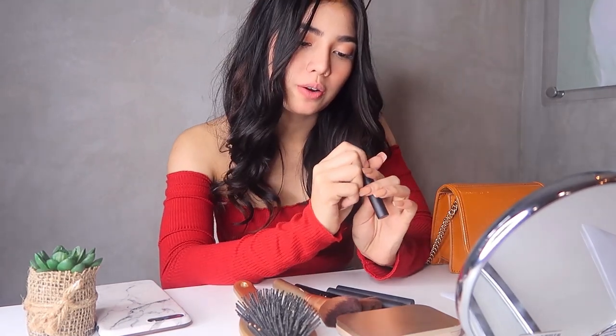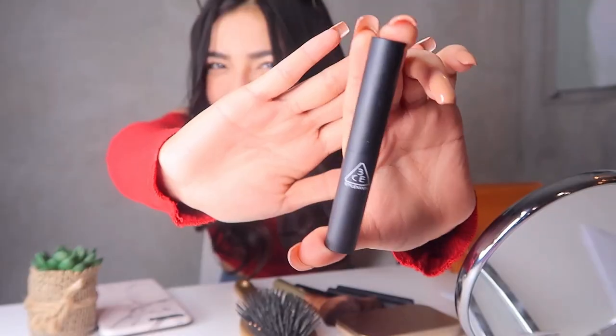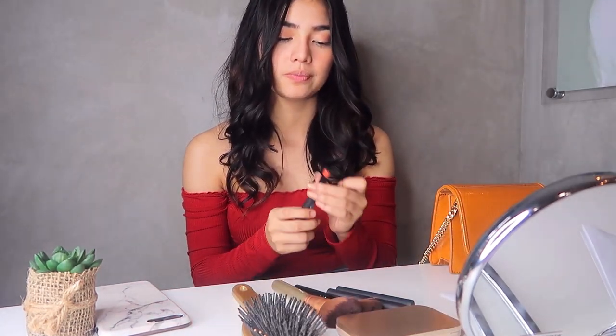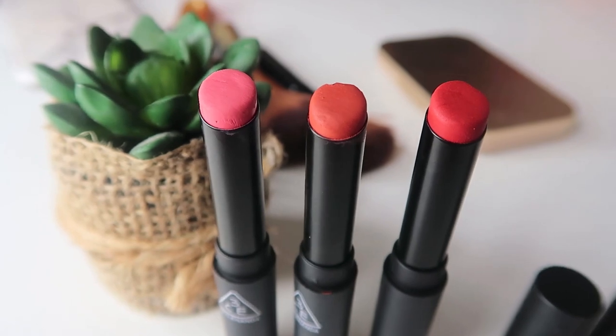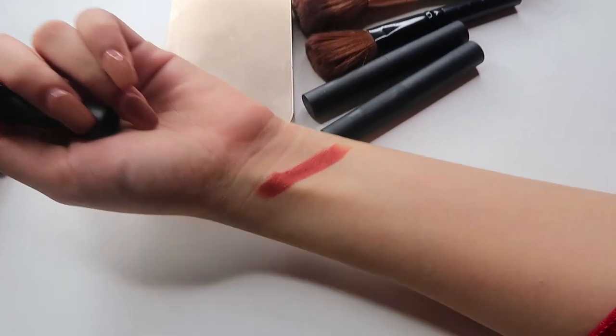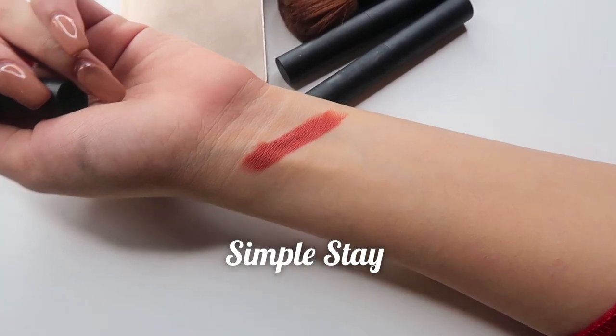So first, I'll try the Simple Stay. Makikita naman. Super nice siya. Kasi, miski yung pinaka-packaging nila, it's so nice. So let's try. Guys, look at the colors. Super ganda. 3CE is famous for their awesome lip colors. So right now, I'm using the Simple Stay. It's really nice. This Simple Stay is a vintage coral color. Perfect siya for daily makeup, especially mga girls with warm skin tone. It's so perfect.